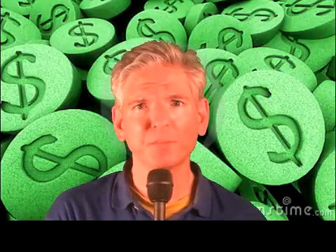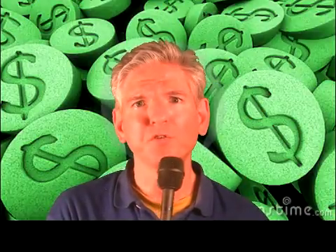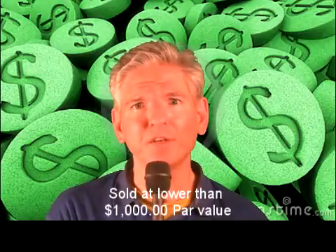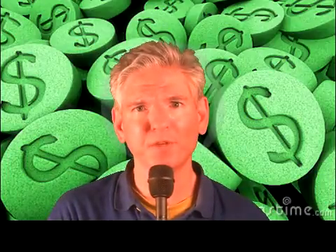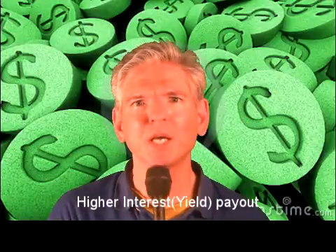If a bond is sold at a discount, instead of selling it to you at the par value of $1,000, the government or the entity trying to raise revenues sells it for maybe $990. That sounds appealing because when it's redeemed, they pay you the full $1,000. Also, instead of the 5% interest I mentioned last week, it's usually closer to 6%. The lower the bond amount, the greater the interest. Keep that principle in mind.